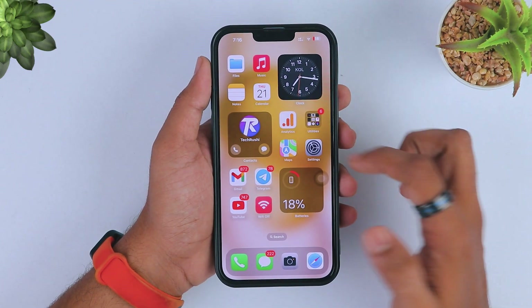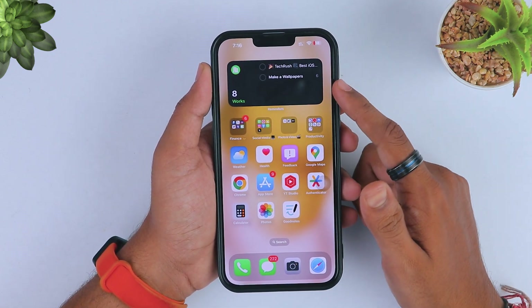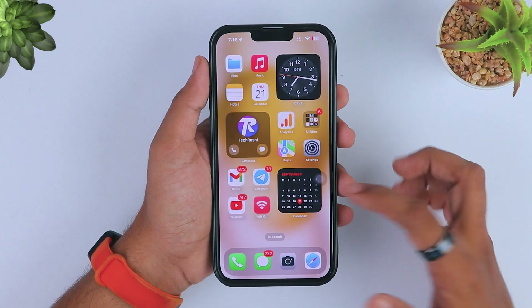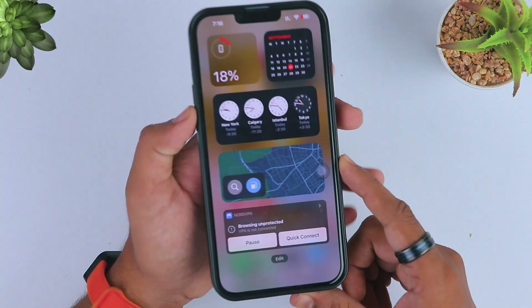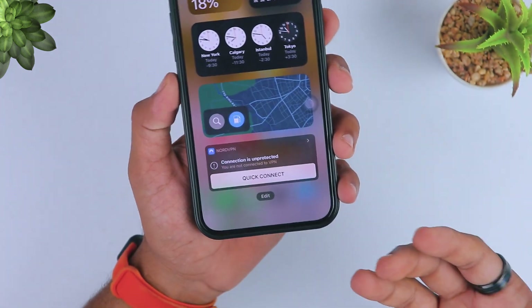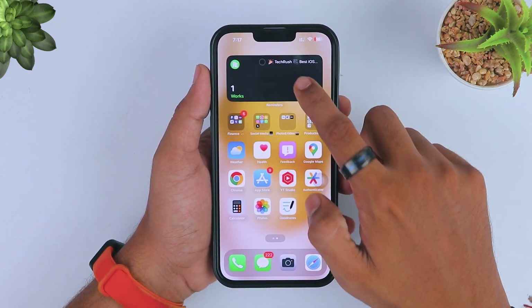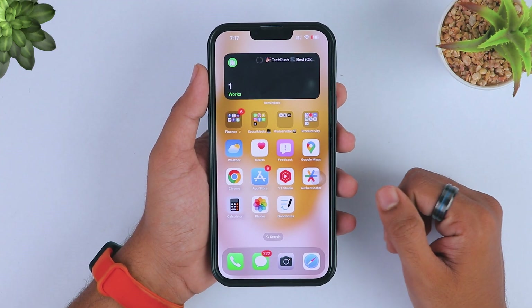iOS 17 also comes with new interactive widgets. With interactive widgets, you can complete tasks without opening an app — like here I completed my Reminders app task without opening the Reminders app. You can also use new interactive widgets like smart widgets and do activities without opening the app. For example, I used Apple Maps, but it might be draining my battery because it tracks my location frequently. So I recommend removing any unnecessary widgets from your home screen — tap and hold, then tap 'Remove Widget' to remove all unnecessary widgets to avoid battery drain.